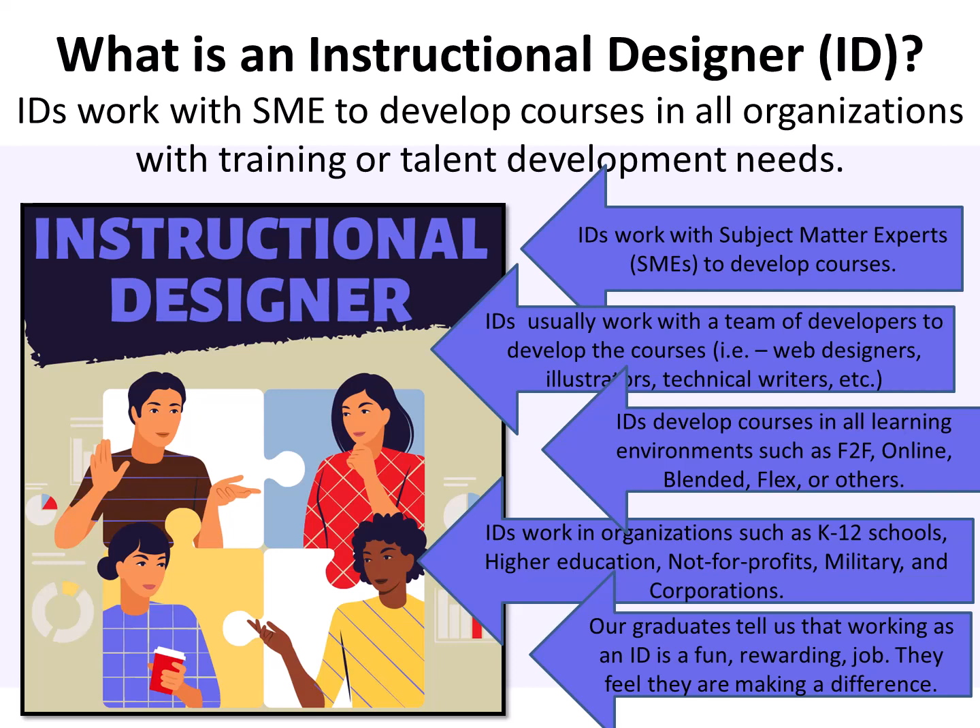IDs work in organizations such as K-12 schools, higher education, not-for-profit, the military, and corporations. Our graduates tell us that working as an ID is fun and rewarding. They feel like they're making a difference by helping people to design better courses that enhance their students' learning. They also tell us it's rewarding working on a team to complete important training and talent development projects.